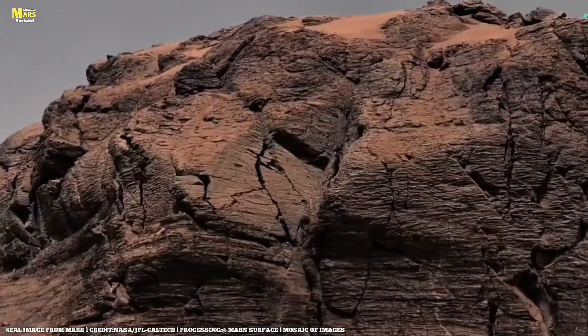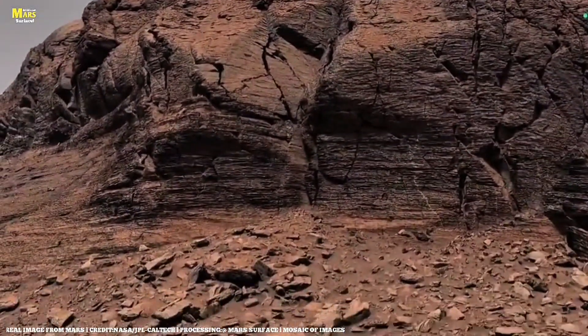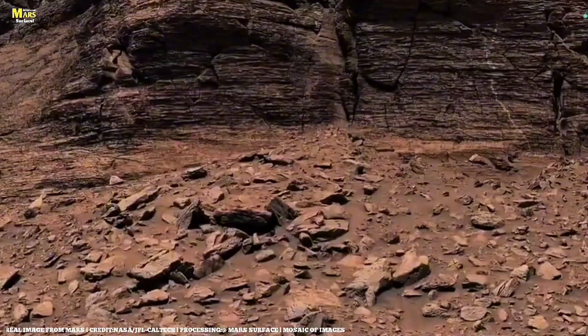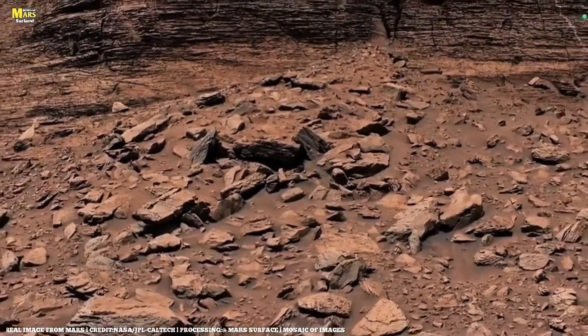Welcome to All About Mars Surface, where every ridge tells a story, every rock hides a mystery, and every new discovery pulls us deeper into the heart of the Red Planet.